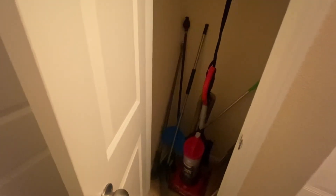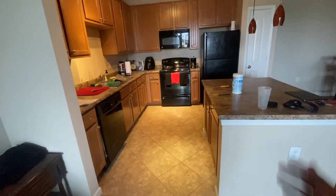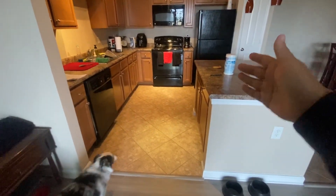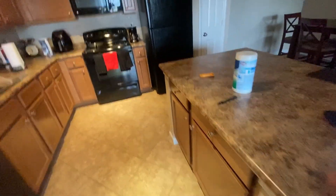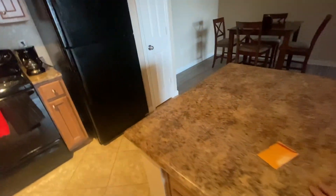Front closet where I keep the vacuum, brooms, swiffer, and all that stuff. And this is my laundry room — there's not much to it. And this is my kitchen — this is where I meal prep, this is where I get everything done, this is where 70% of your work comes from. Simple countertop, not much to it.